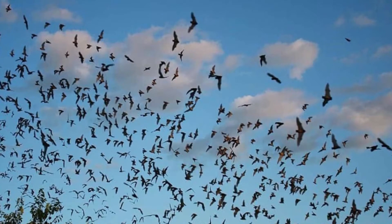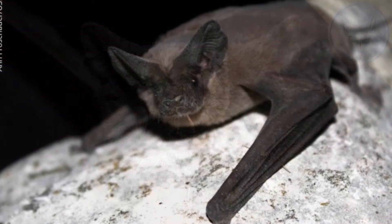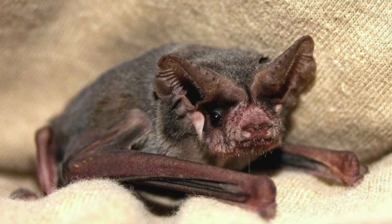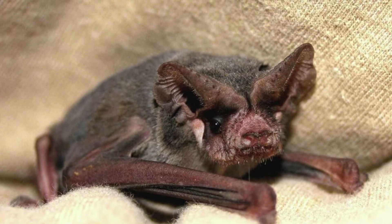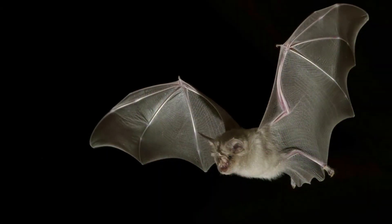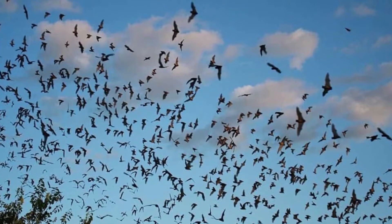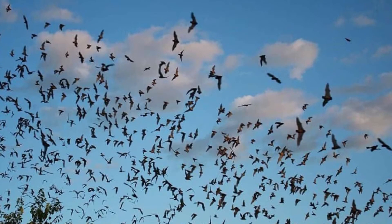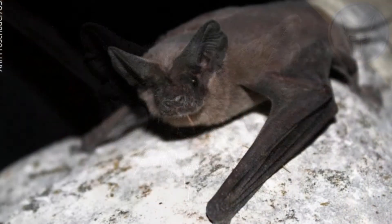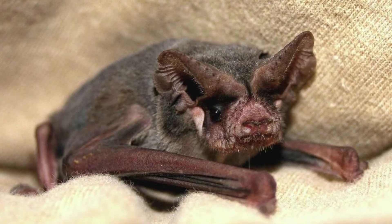Bats have been known to fly together in large groups, which is another way they protect themselves from predators. If a hawk or an owl is in the area, the predator can only grab one bat from the group, giving the rest of the group the chance to fly away. The predator may also be so overwhelmed by the sheer number of bats that it simply moves off without attacking. Bats in a colony communicate with one another via chirps, clicks, songs, and even screeches. They most likely have a warning sound if there's a predator in the vicinity.